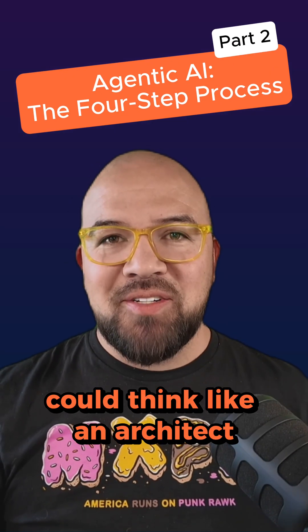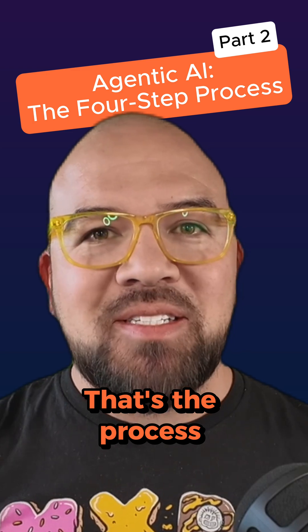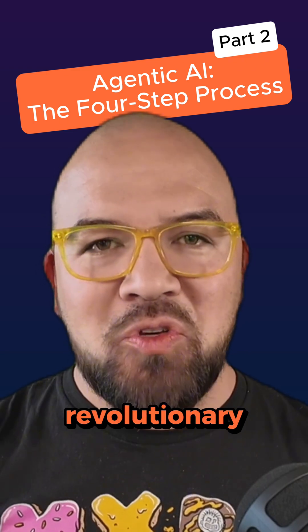What if your AI could think like an architect, work like a builder, and learn like a seasoned pro? That's the process that makes Agentic AI revolutionary.